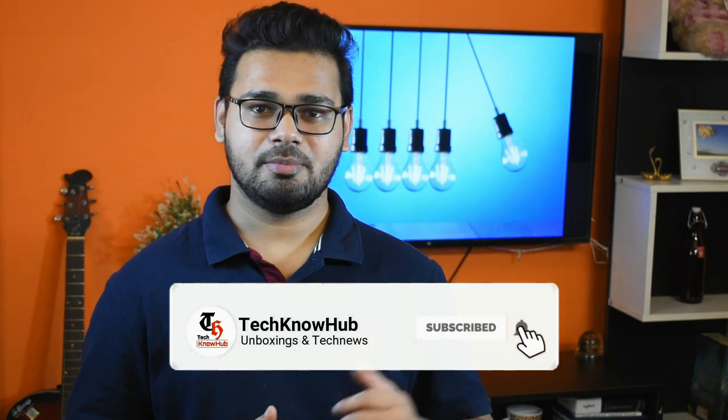That's all the tech news for today. Let me know in the comments which tech news excites you the most. If you liked the video, do subscribe to my channel and hit the bell icon to get all notifications. I'll be back with another episode of Daily Tech News. Till then, take care and bye bye.